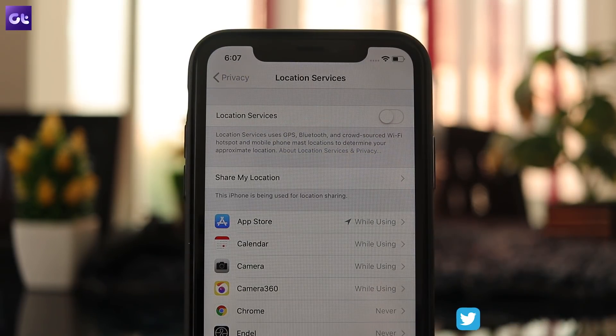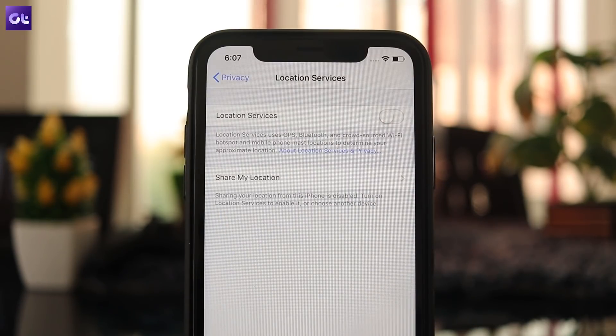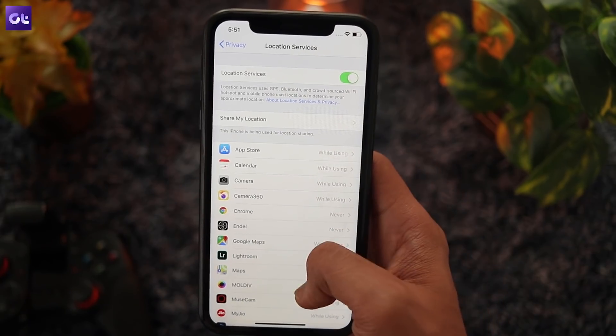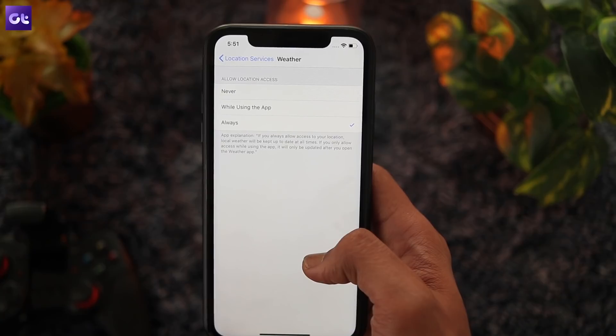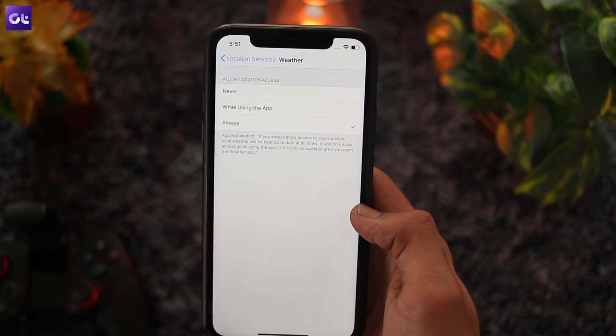This setting will completely turn off location services for the entire device, so you won't be able to use anything that makes use of the services. So use it as a last resort. Alternatively, you can also turn off location services for specific apps from the same menu.